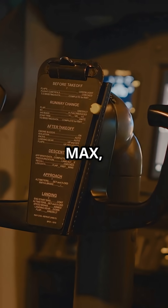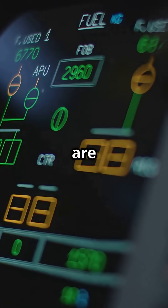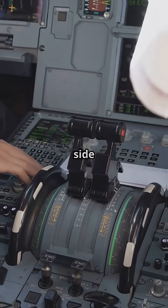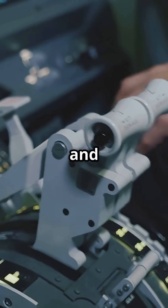On the 737 MAX, the elevators are physically split — left and right are independent, powered by separate systems. Same with some rudder and spoiler controls. If one side fails hydraulically, the other still works. It's mechanical, simple, and robust.